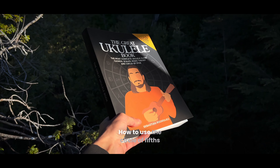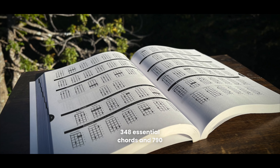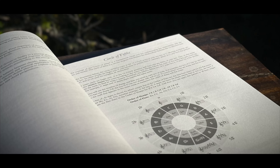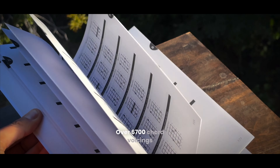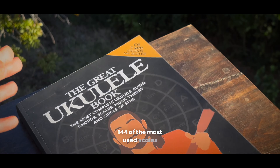How to use the circle of fifths, 348 essential chords and 790 slashed chords, over 6700 chord voicings, and 144 of the most used scales.